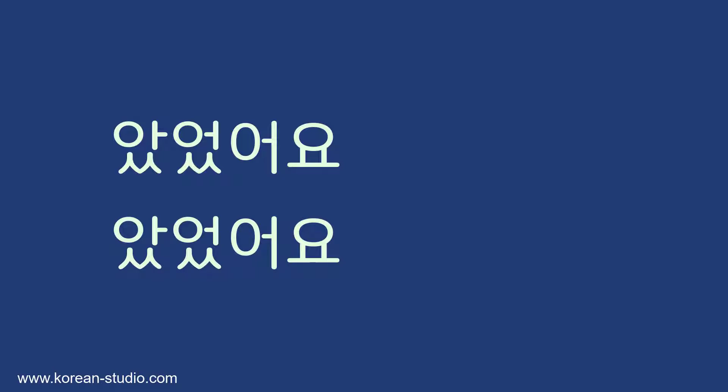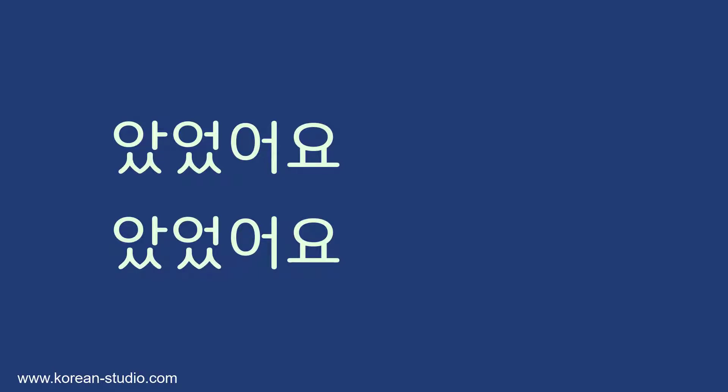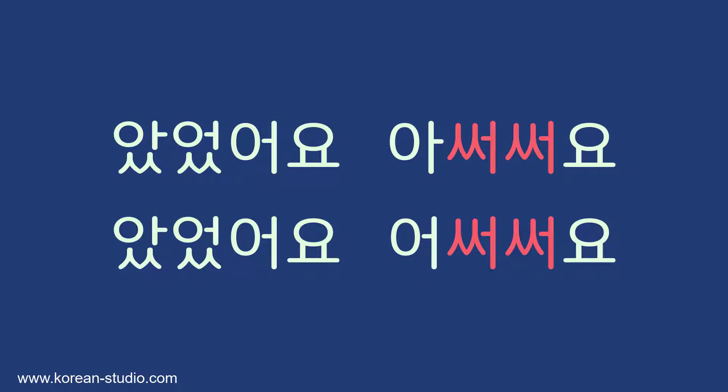Let's begin with the pronunciation of 았었어요 and 었었어요. Because of connected speech, the 쌍시옷 받침 in the first two syllables carry over to the following syllables. So they are pronounced 았었어요 and 었었어요.